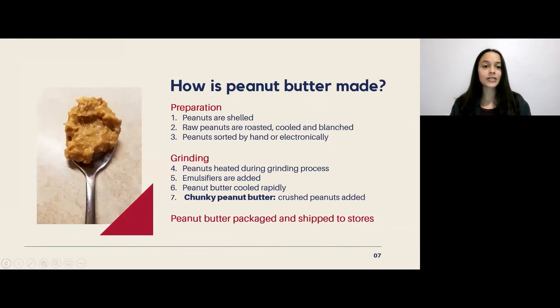In terms of how peanut butter is actually made, after the peanuts are harvested and shipped to the manufacturer, they're shelled, and then the raw peanuts are roasted, cooled, and blanched — meaning the skins are removed. The peanuts are then sorted by hand or machine to ensure only good peanuts go into the peanut butter. Next is grinding: the peanuts are heated and ground with emulsifiers added during this process, which help keep the natural oils incorporated into the peanut butter rather than separating.